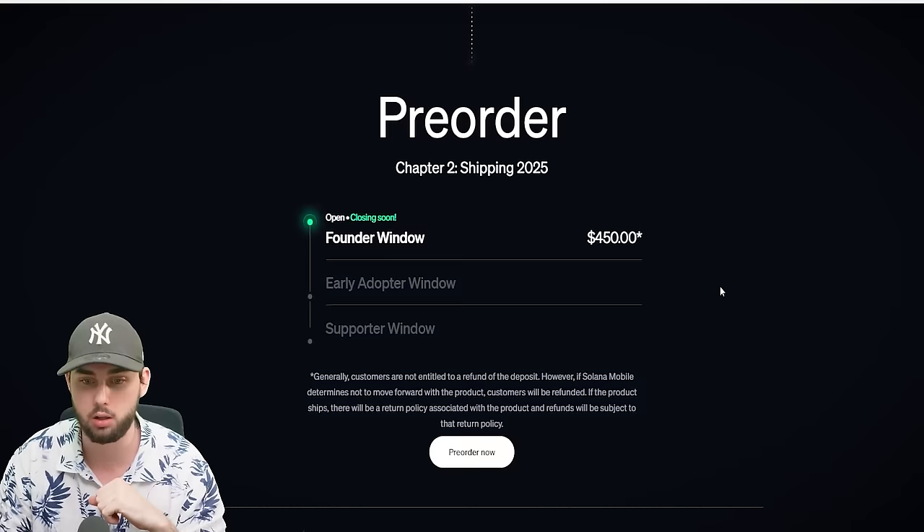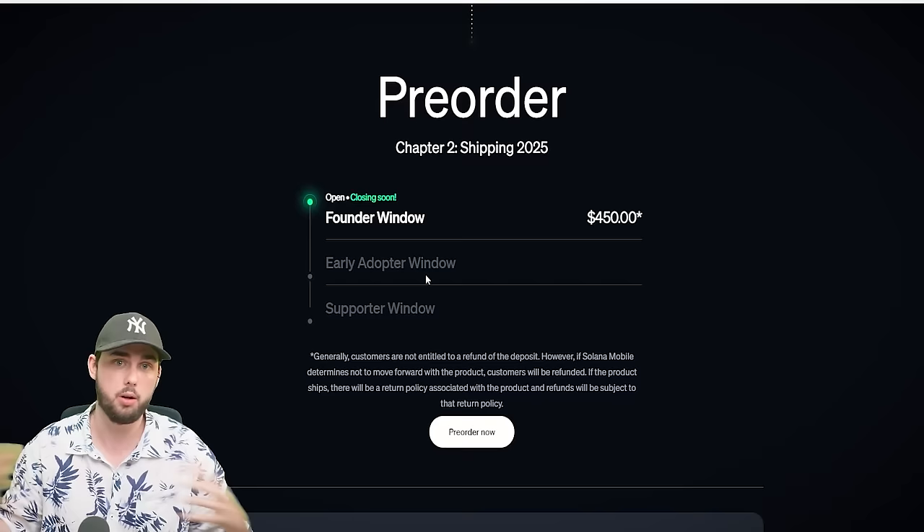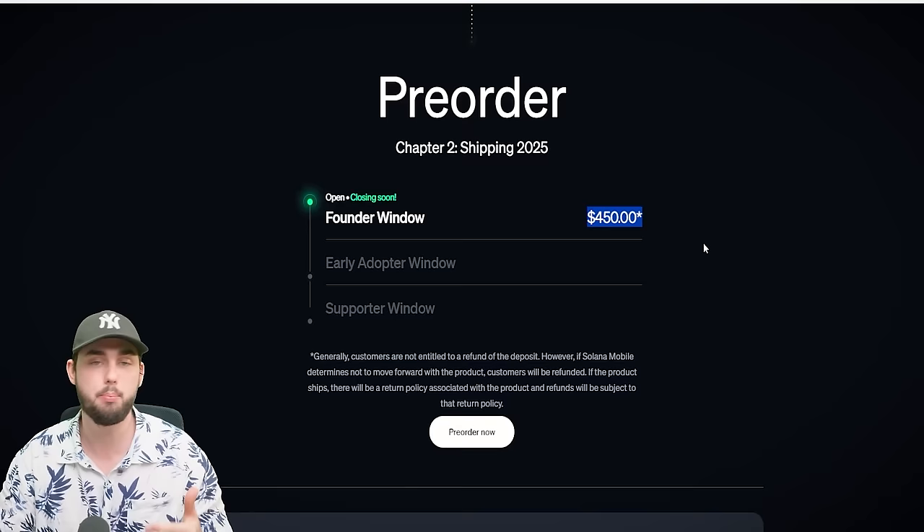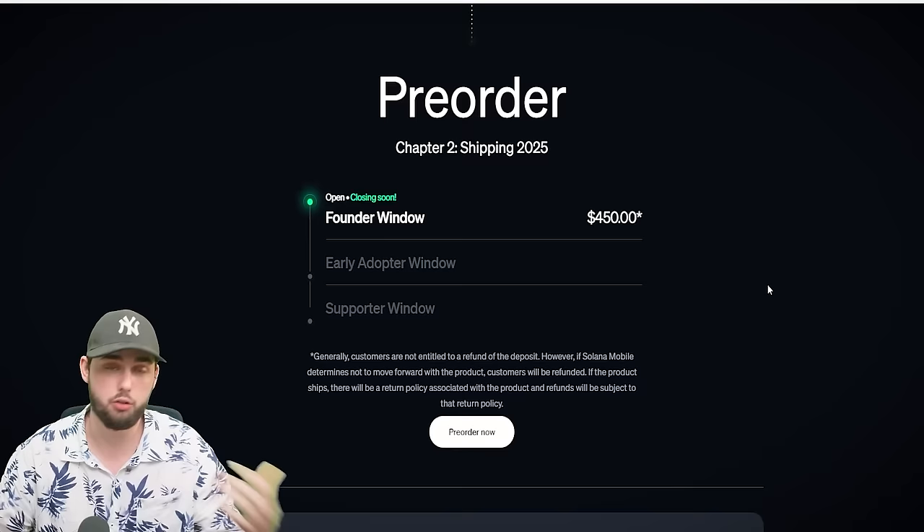First, let's get the urgent matter out of the way. The Solana Saga 2 phone is almost sold out of its founder window, which you can pick up for $450 US. There are going to be two more rounds before it goes public: an early adopter window with a markup, and a supporter window likely coming in at just under a thousand dollars.